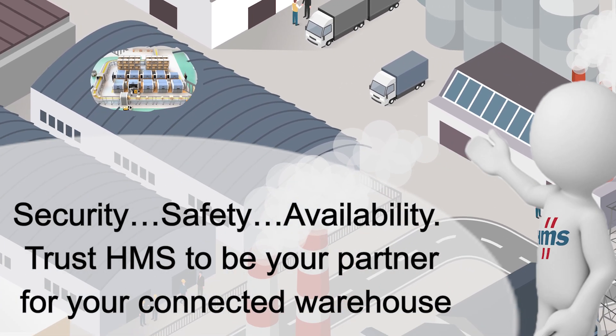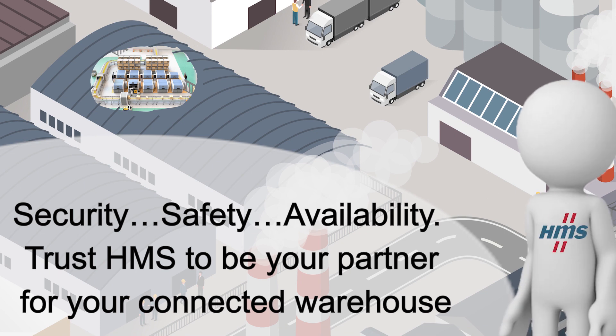Security. Safety. Availability. Trust HMS to be your partner for your connected warehouse.